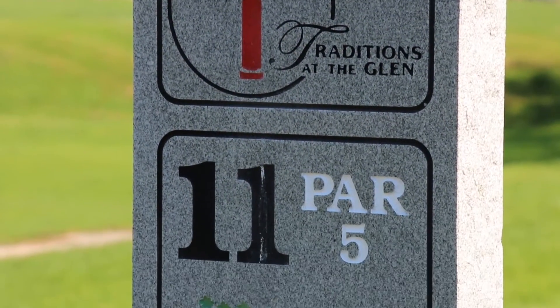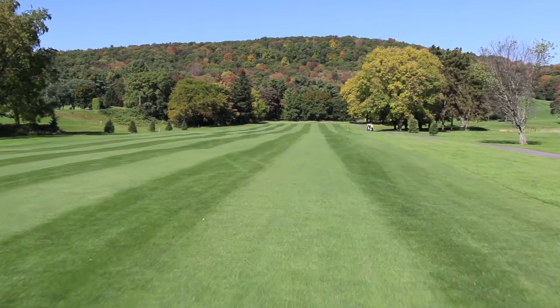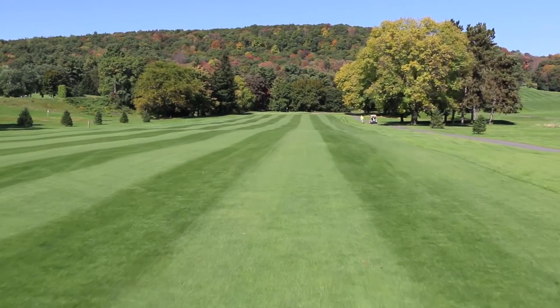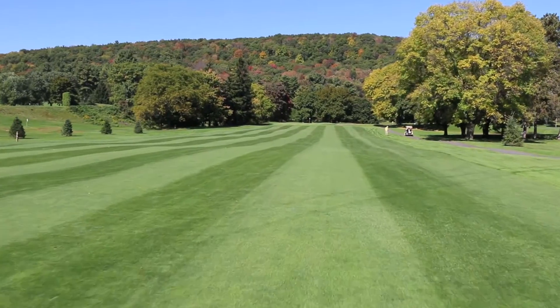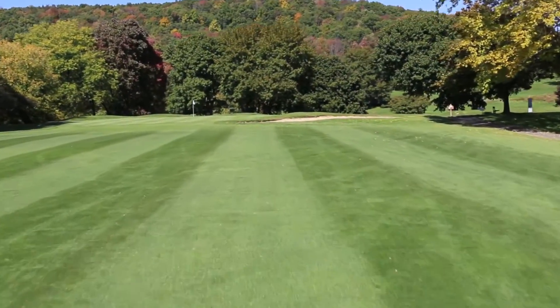Hole number 11: a par five. A ditch runs all the way across the fairway. A drive of 225 yards will carry the ditch and may give you a chance to reach the green in two, or leave you a short third shot. Deep sand bunkers protect the right side of the green. Over the green leaves you with a very hard shot.